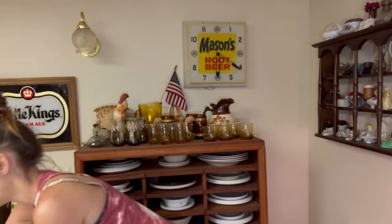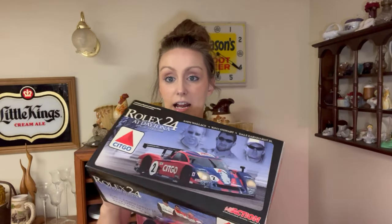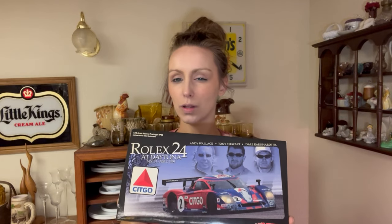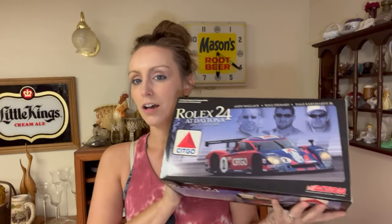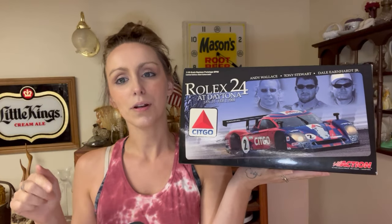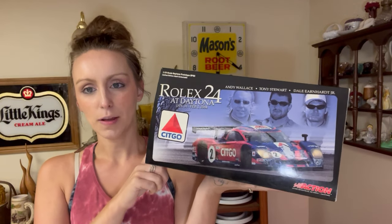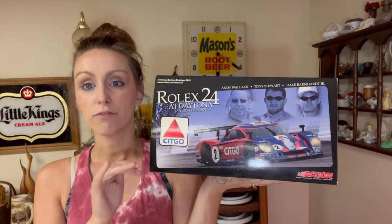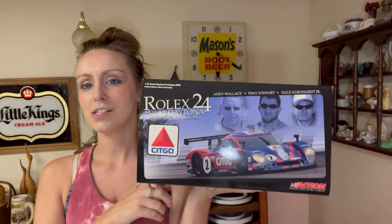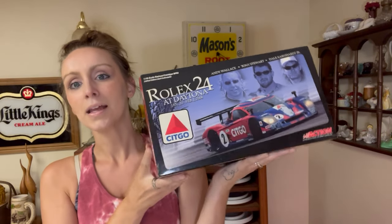Then I have another item out of a haul — the second giant car. It is a 1/18th Rolex prototype Dale Earnhardt car. It was in a garage sale haul video — I'll link that one down below as well. I was about $2 in on this. I went back and forth and accepted an offer of $50 for this car. About $2 in, sold it for $50 — it's a pretty good flip.